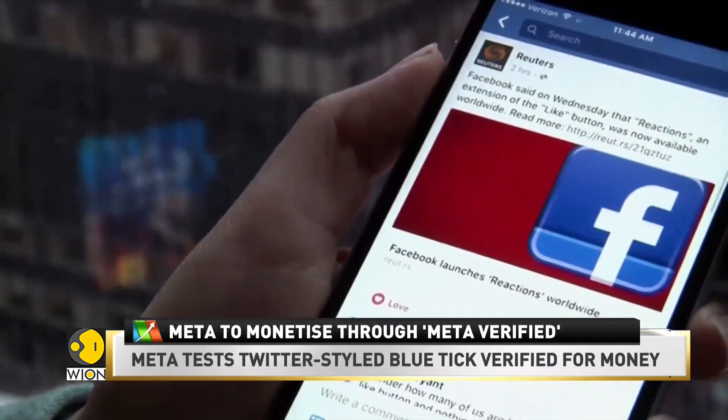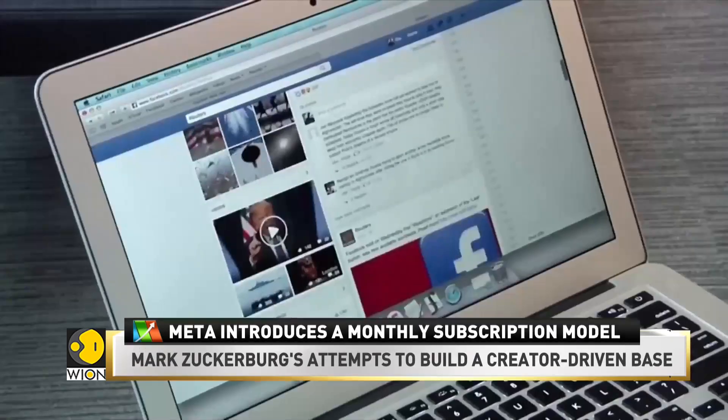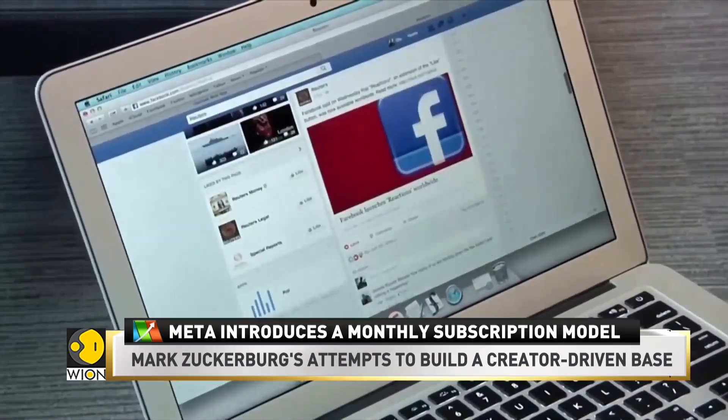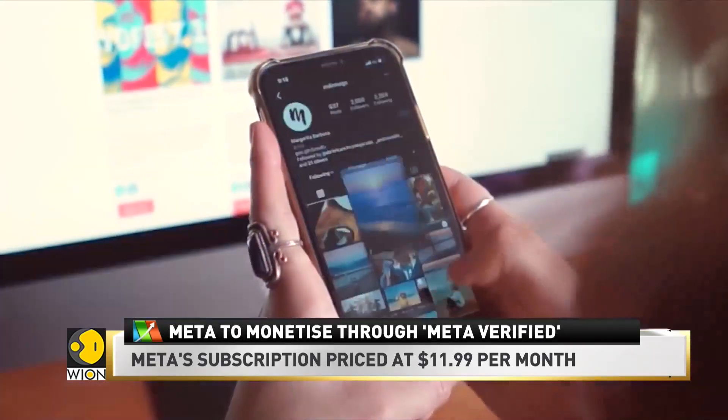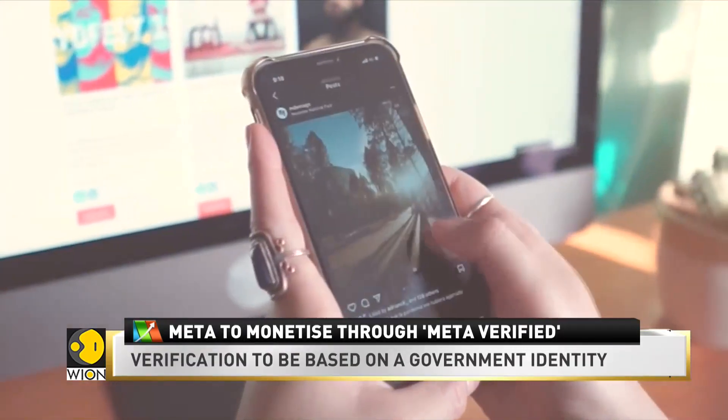Mark Zuckerberg has been launching several new products as he looked to empower creators to be more productive and creative. Following that, a subscription bundle for Instagram and Facebook is to be launched this week.